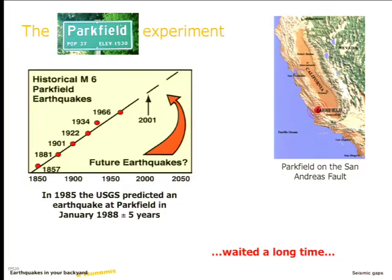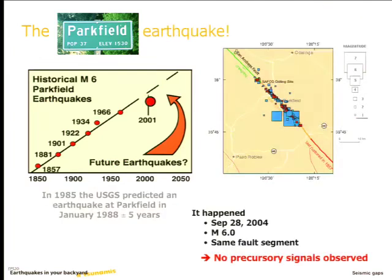They deployed a huge amount of instrumentation in the region, expecting to see something in a couple of years, and they waited. And they waited. And they continued to wait for a really long time. Basically people had given up. And then the earthquake happened — but in 2004. So 1988 plus or minus five years, it happened in 2004.